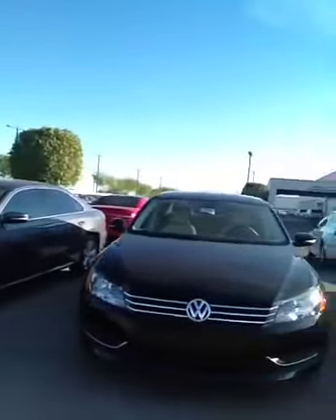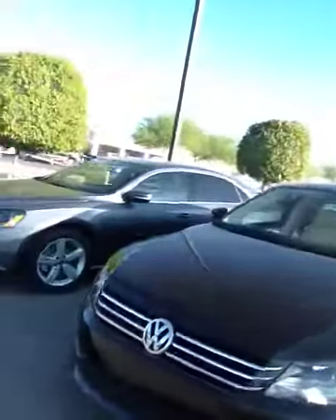So it's right behind me, I'm going to show you really quick. It's the black one right here. Let me know any questions that you have. But this is the Passat SE — just trying to show you the best angle possible.